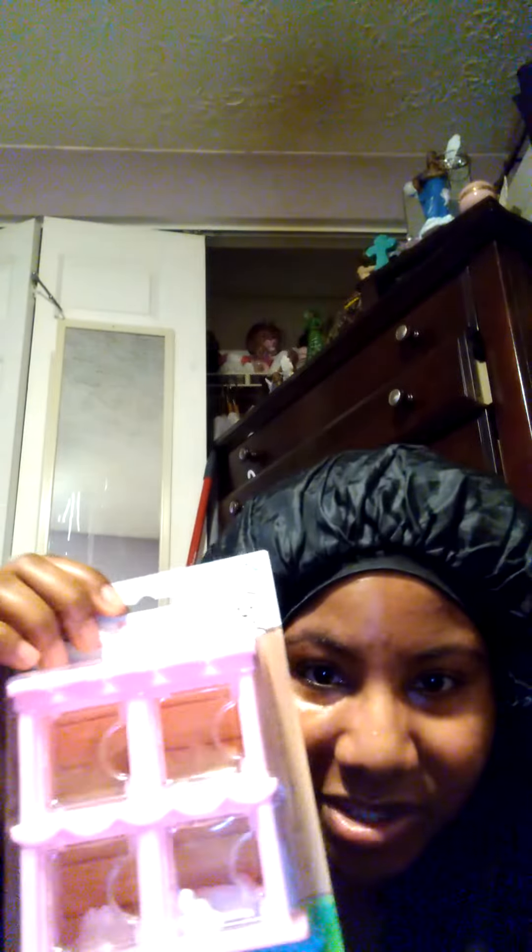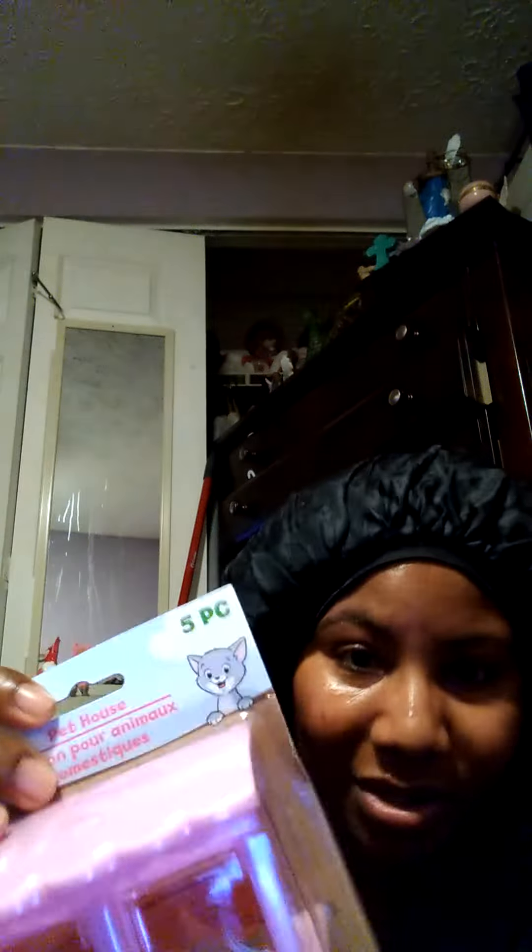Guys, I'm back with a slight toy haul. I went to the dollar store and got me the Pet House Playhouse. I actually have — these are dogs, all dogs.